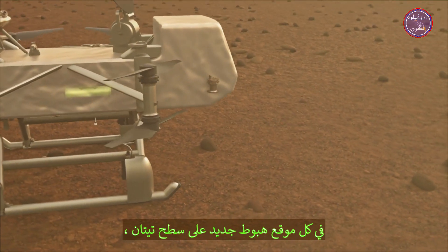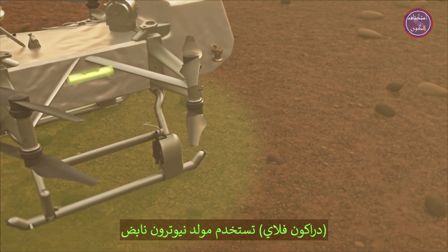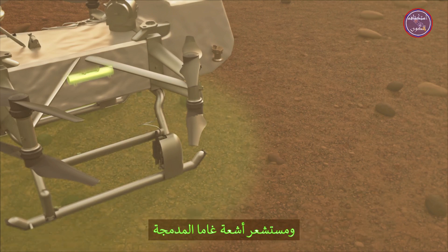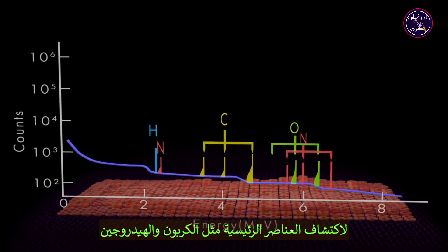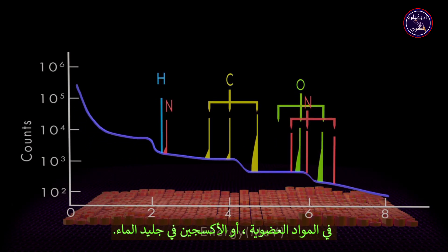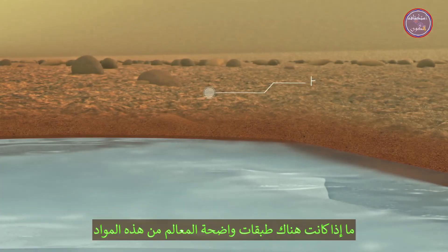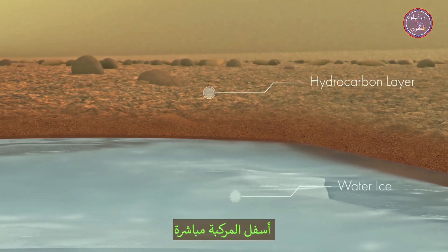At each new landing site on Titan's surface, Dragonfly uses a pulsed neutron generator and onboard gamma-ray sensor to detect key elements such as carbon and hydrogen in organic materials, or oxygen in water ice. Dragonfly determines if there are well-defined layers of these materials just below the lander.